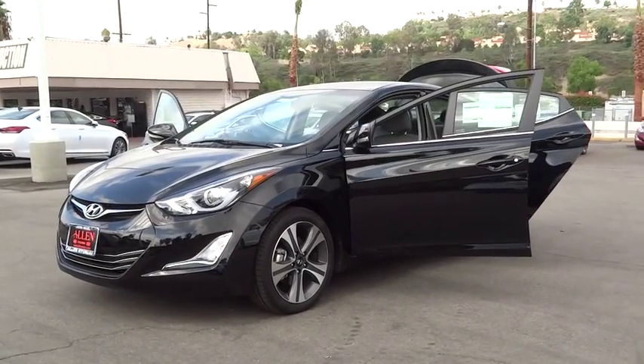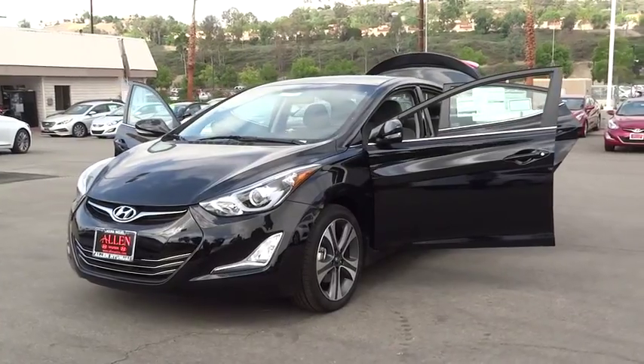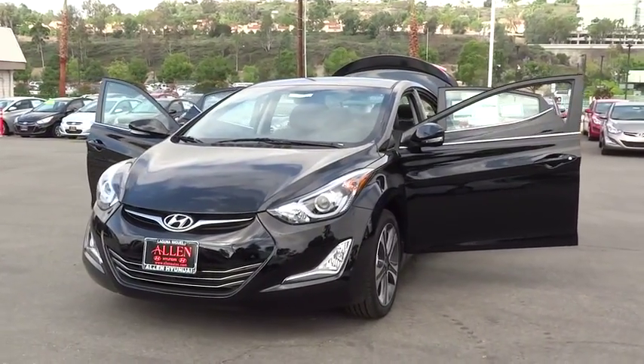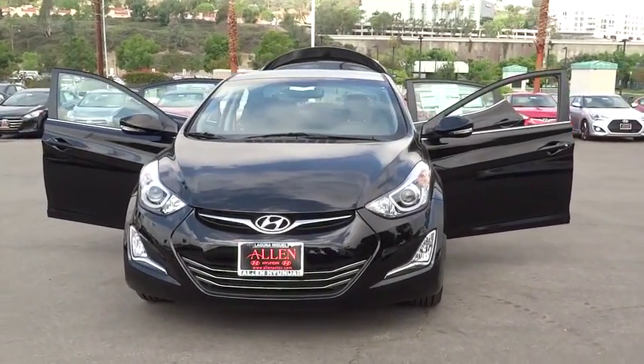2016 Elantra. The Elantra boasts the most interior room in its class and gets an exceptional 35 miles per gallon. With its luxurious standard features, the Elantra is an easy choice. Here are some of this vehicle's great options.